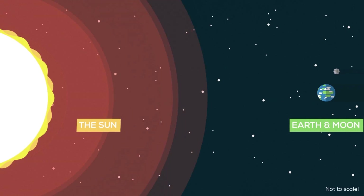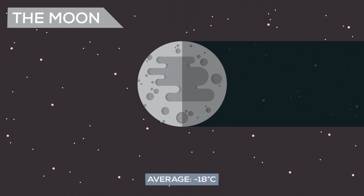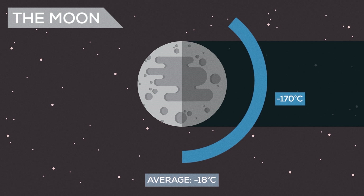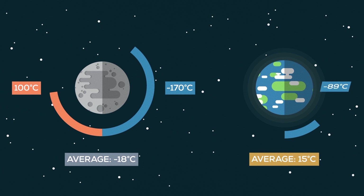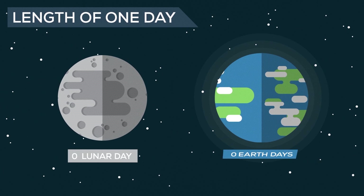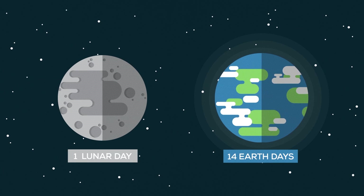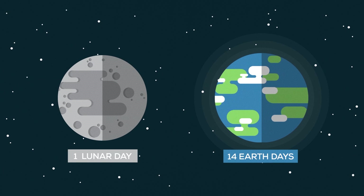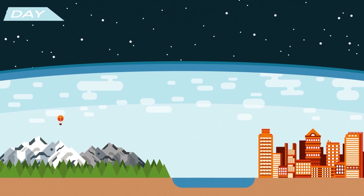The Earth and the moon are basically the same distance from the sun, yet temperatures on the moon average an unlivable negative 18 degrees Celsius. And even deadlier, they range from negative 170 Celsius during lunar night to 100 Celsius at lunar noon, regularly exceeding both the coldest and hottest temperatures ever recorded on Earth. And while the days and nights on the moon are about 14 times longer than those on Earth, our planet's relatively fast rotation isn't what spares us from those loony temperatures. What protects us is our atmosphere.